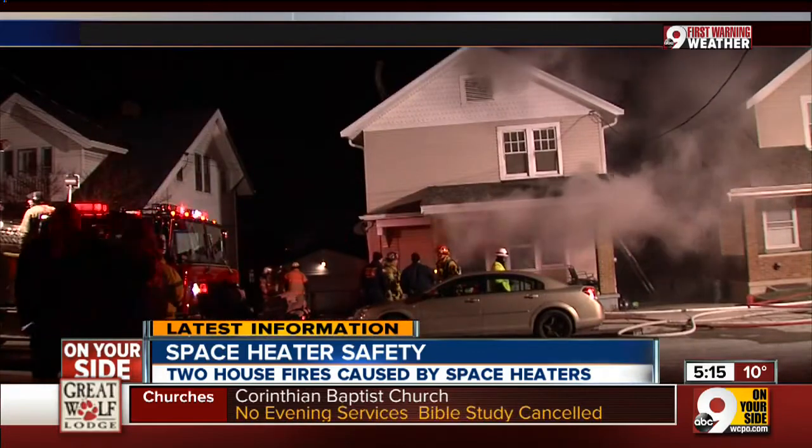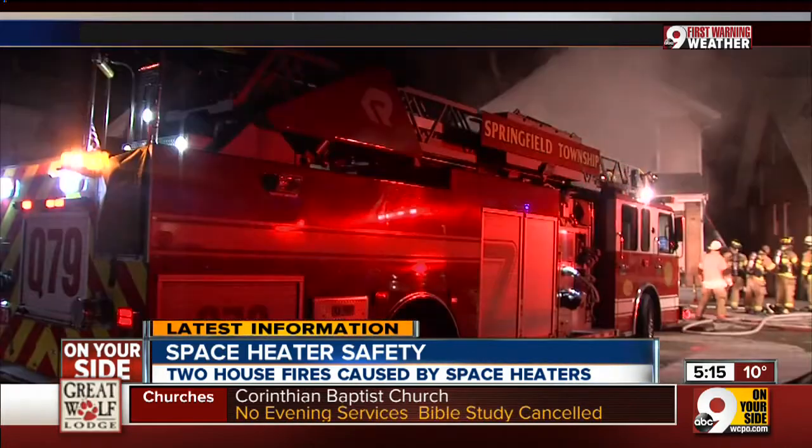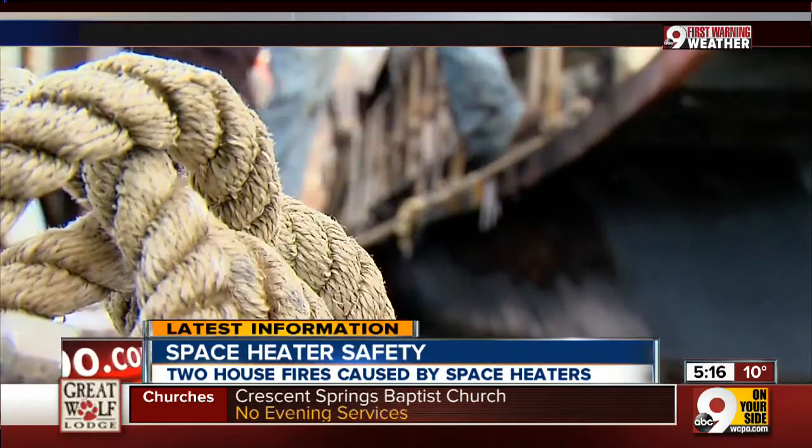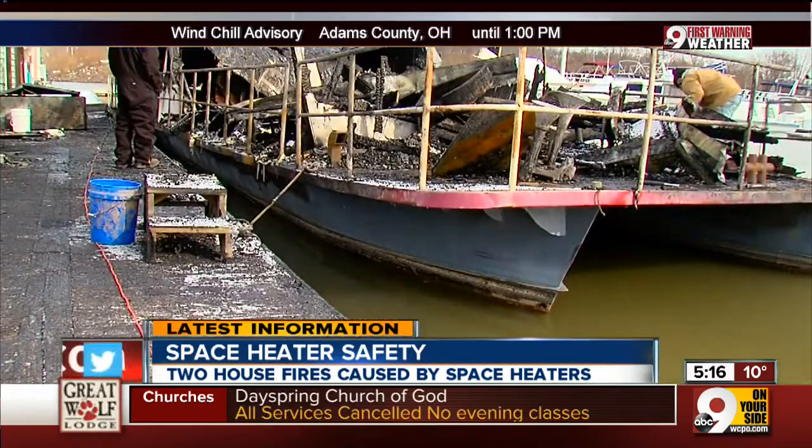This is the worst case scenario. A St. Bernard home went up in flames last night — it started with a space heater — and this boathouse on the Ohio River, from the same thing Sunday night.